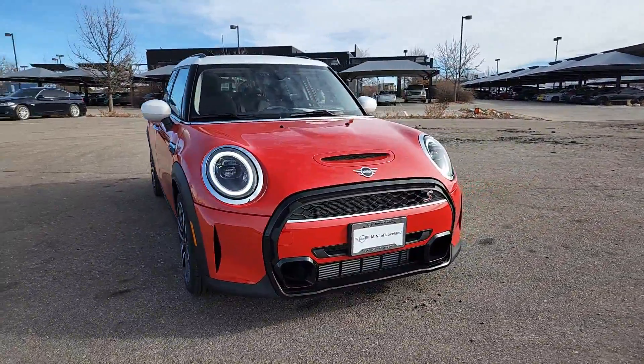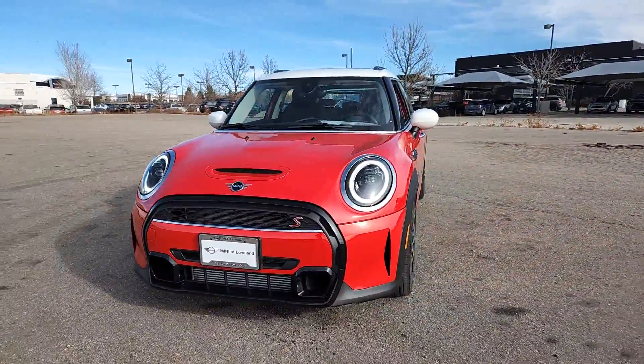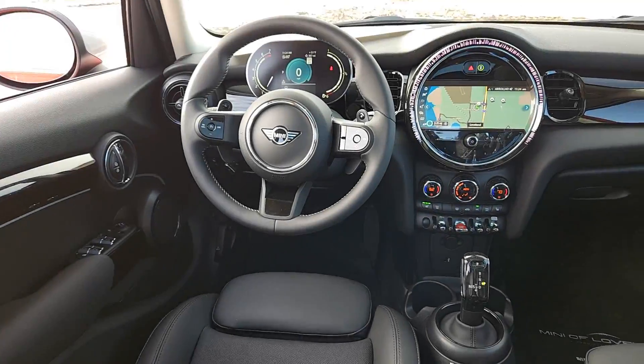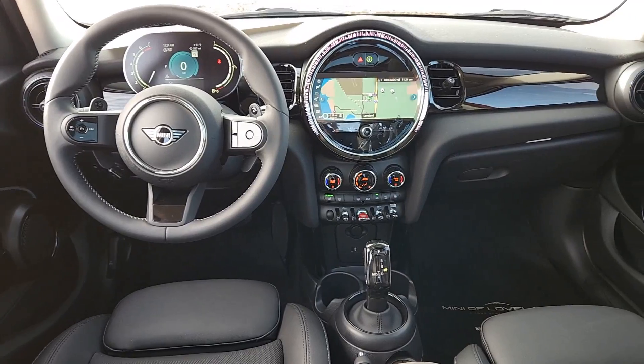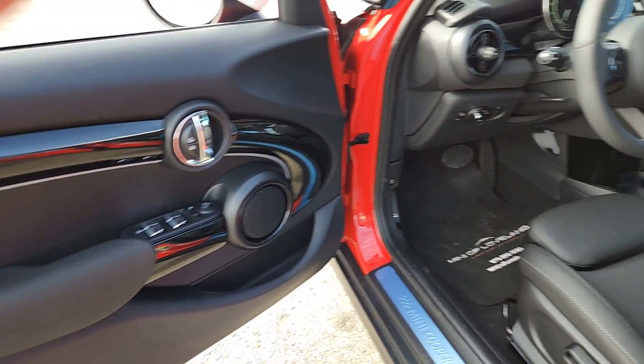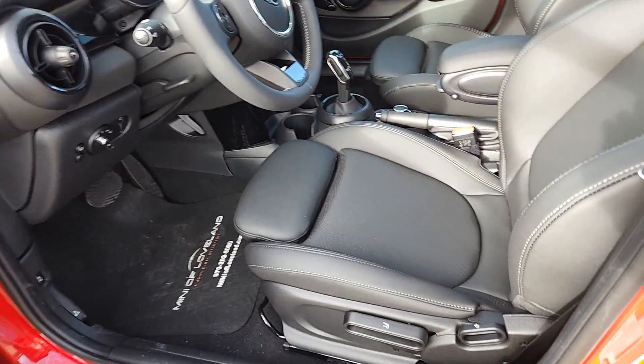The following are some of this vehicle's highlighted options: head-up display, Apple CarPlay and/or Android Auto, panoramic roof, navigation system, moonroof, keyless entry, backup camera, heated mirrors, fog lamps, satellite radio.